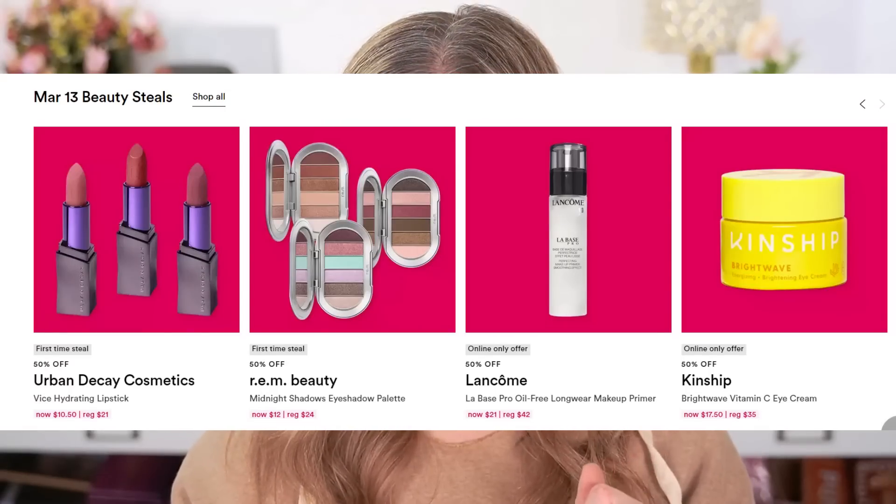Moving on to day two, I wanted to mention the Urban Decay Vice Lipsticks. These are regularly $21 and they're going to be $10.50, which again is like a drugstore price lipstick. This is a lipstick that I don't hear that many people talking about. I think they were really popular when they first came out and they sort of fell off and became one of those hidden gems that nobody really discusses.